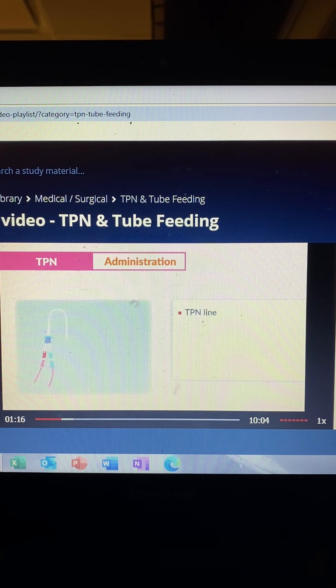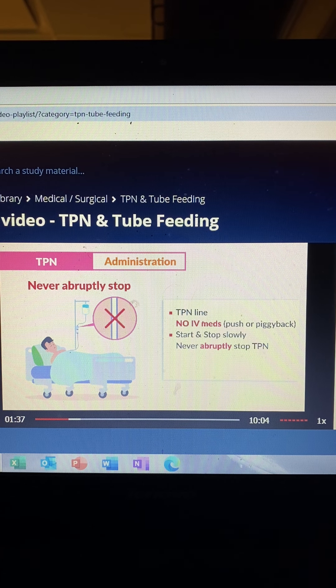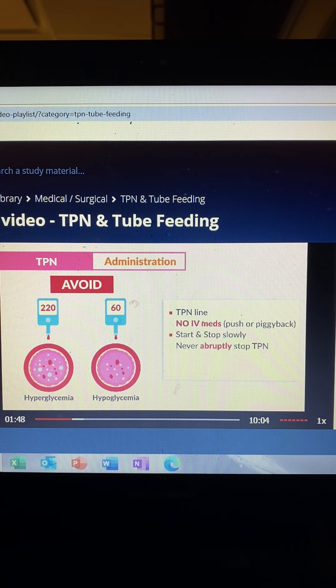In terms of administration, a TPN line is a dedicated TPN line — only TPN, no IV medications, no IV push, or even piggyback medications. We start and stop TPN slowly; never an abrupt stop. We gradually build them up and gradually wean them off to avoid crashing the patient into a hyper- or hypoglycemic state — basically high or low sugar levels — and to avoid fluid volume imbalances.